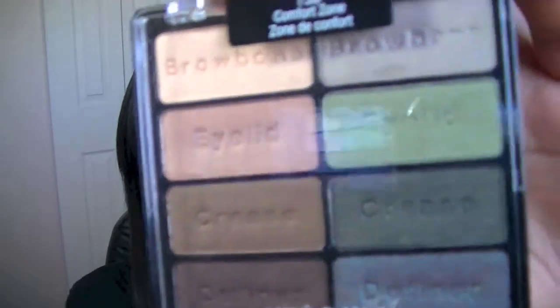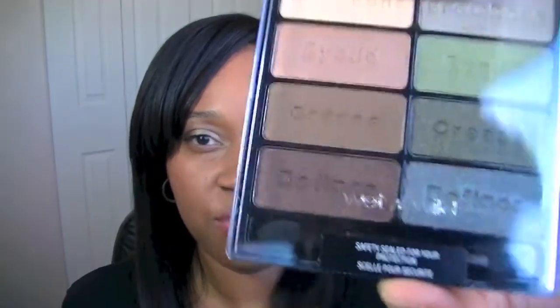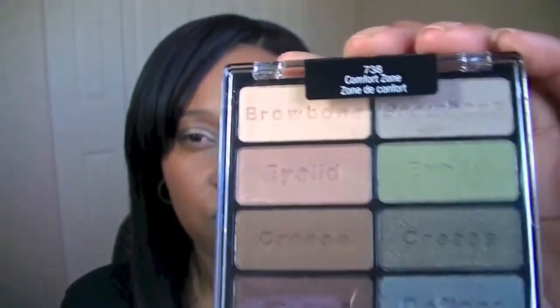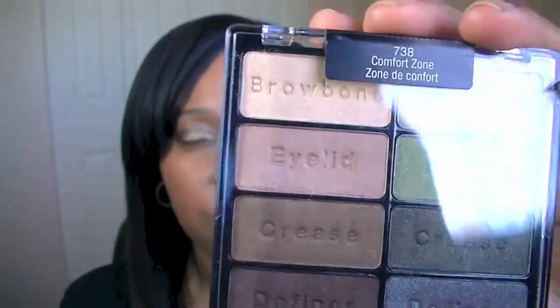Everyone talks about these Wet n Wild palettes, so I finally found this one, which is in Comfort Zone. It has a lot of neutrals and I love greens also. I can blame this one on Shalinda1 here on YouTube — she raves about this palette and some other YouTubers have too, so I said I'll pick it up and give it a try. I got this from Rexall Pharma Plus here in Canada and it was $4.99.